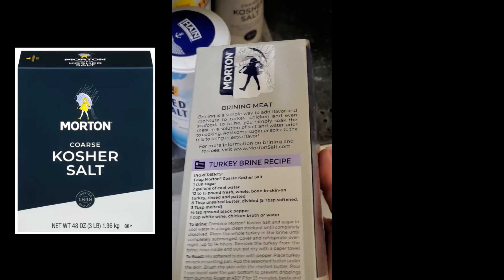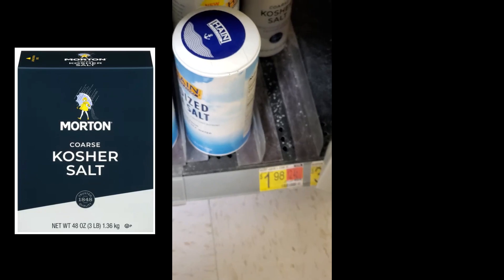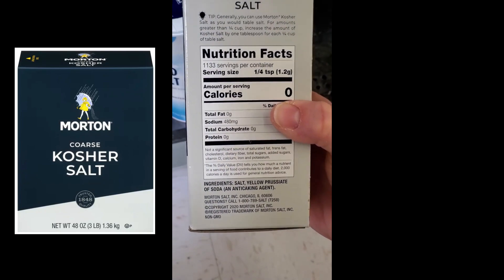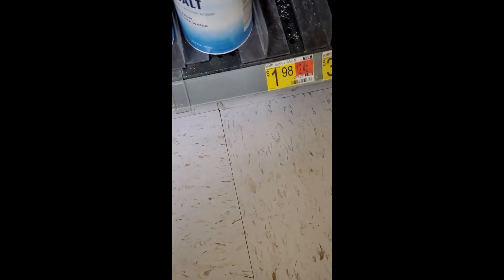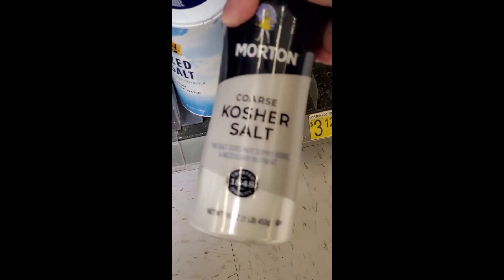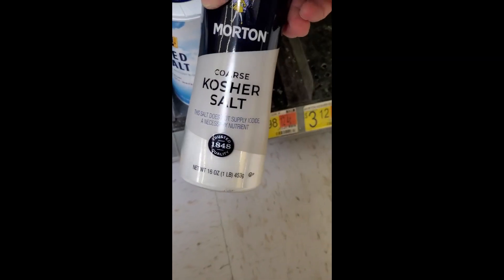If you come down here, we can find some kosher salt. Kosher salt is safe for the low iodine diet. Be careful that it is truly kosher salt and not kosher-style salt. This is a very safe option — it comes in a big box and also a smaller size, and does not contain iodine as a necessary nutrient.